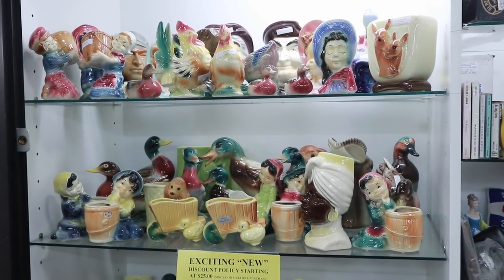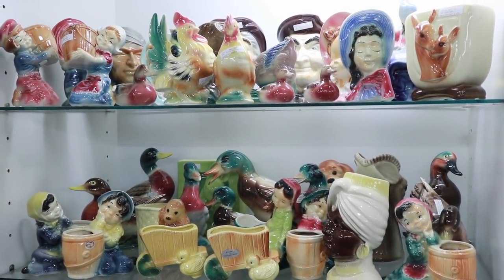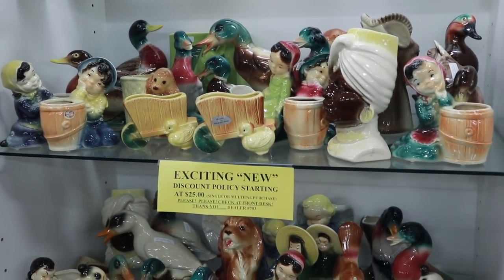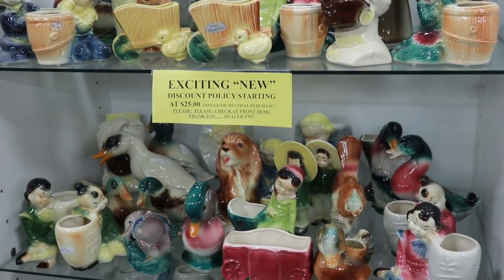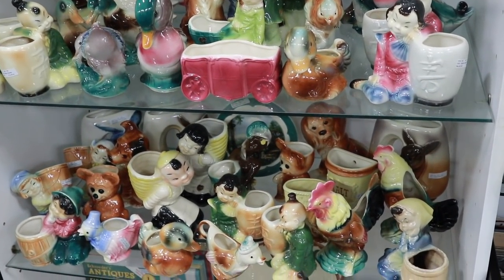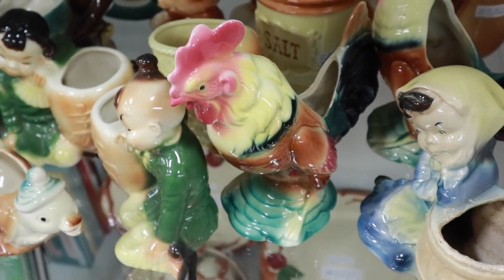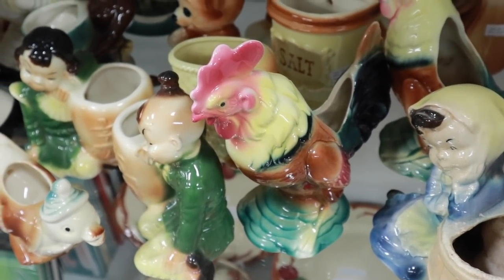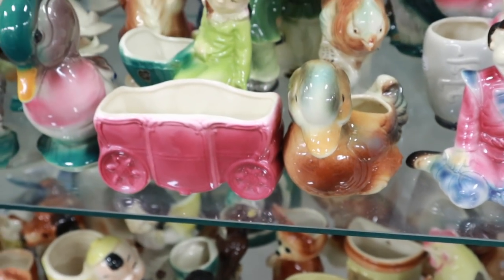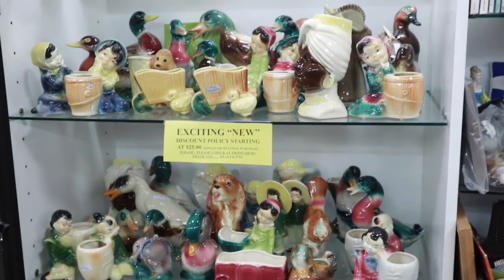All of these pieces are Royal Copley and related companies from the 1950s. They quit producing in 1957, so you're going to see a lot of 1950s coloration on these. Probably their biggest classic, of course, are these roosters and hens. But they made a lot of different stuff. The prices on these are anywhere from about $10 to $25 each, depending on the style.